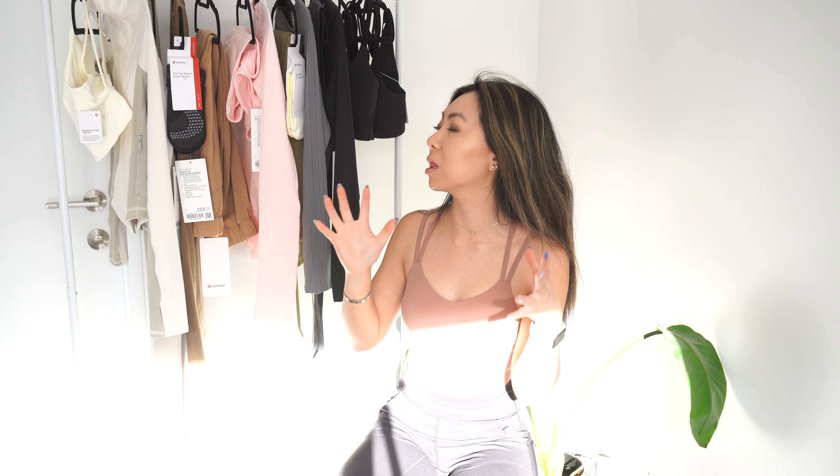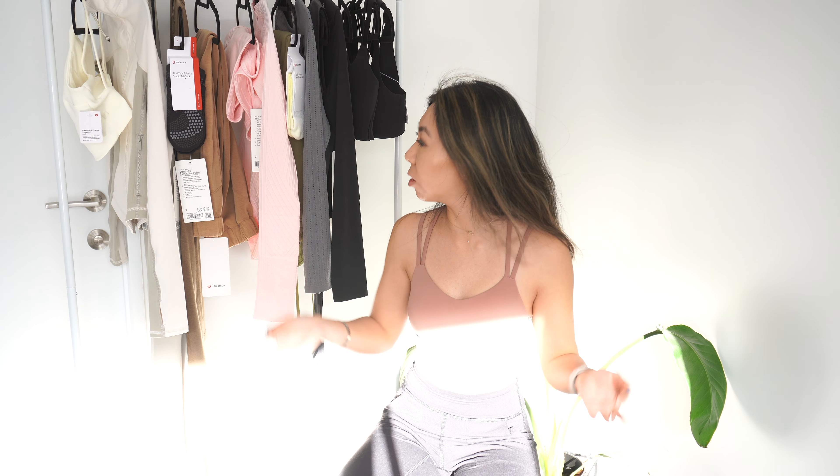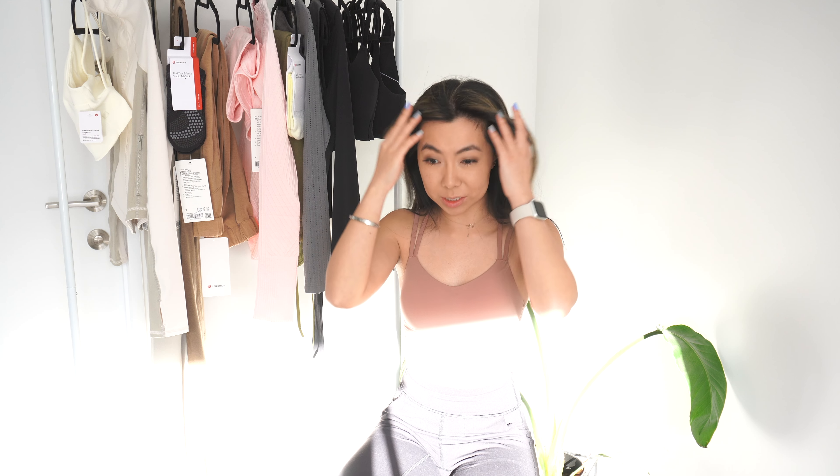We have sports bras, long sleeves, dresses, leggings, sweatpants, socks, jackets — just everything in this video. I'm so excited, and as always my regular sizing and measurements will be in my description below. Without further ado, we should get started because this is going to be a long, long video. I'm wearing an entire Lululemon outfit right now, of course.